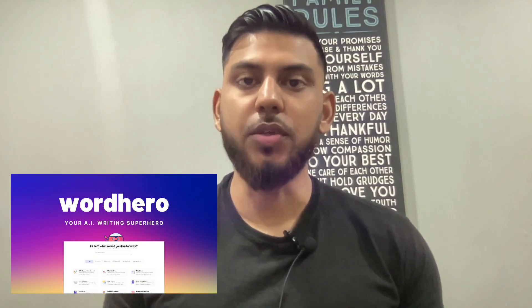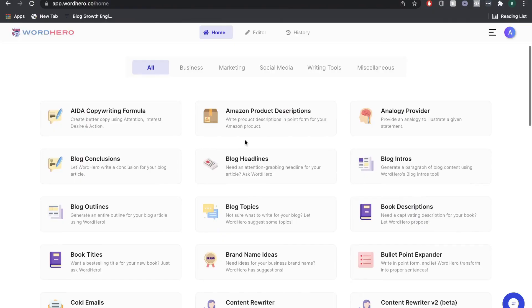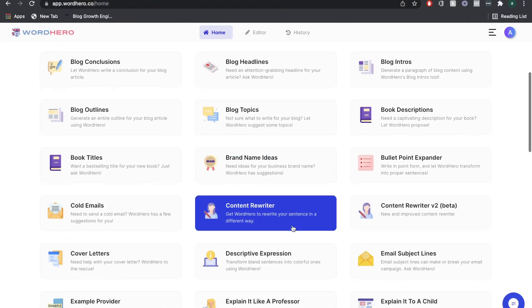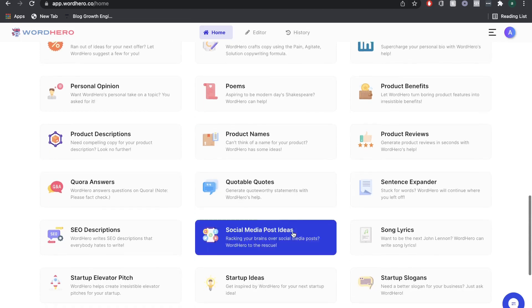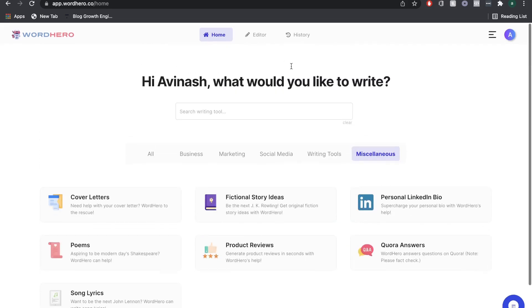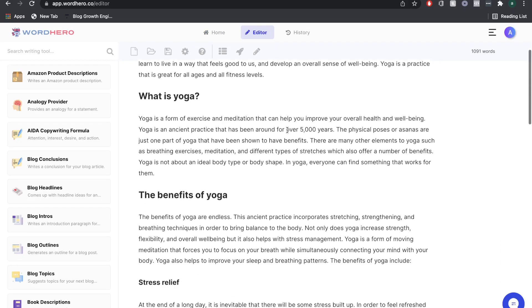In today's video, we'll be doing a full, in-depth review of WordHero AI. WordHero AI is an AI copywriter you can use to write short-form copy, such as product descriptions, website copy, Google Ads, and many other types of short-form copy. You can also use their newly released content editor to help you write long-form copy, such as blog posts, e-books, articles, or any other type of long-form content.